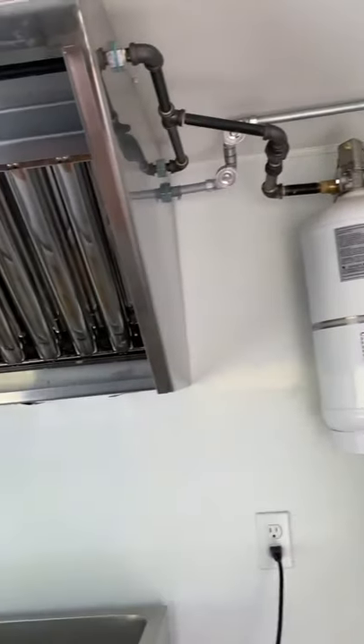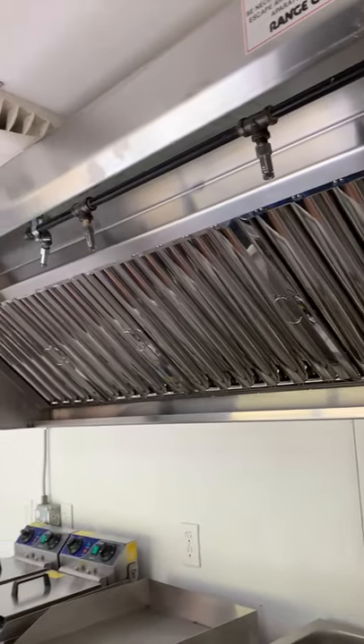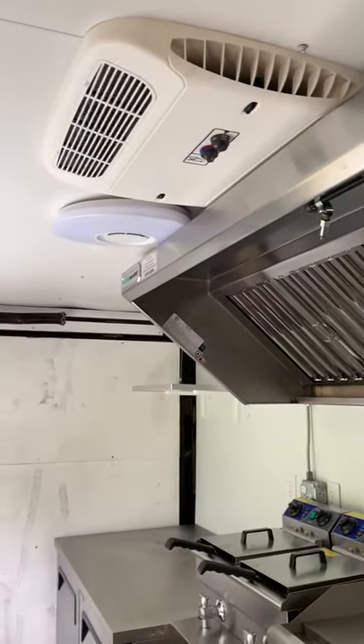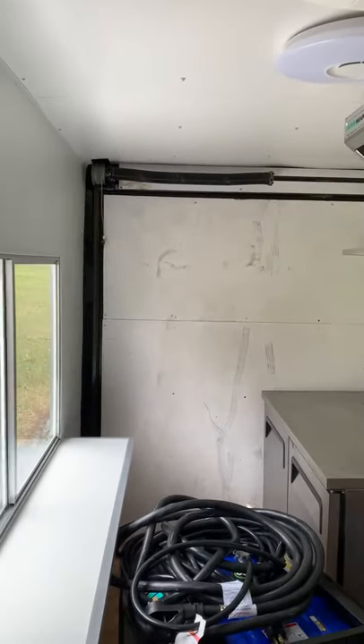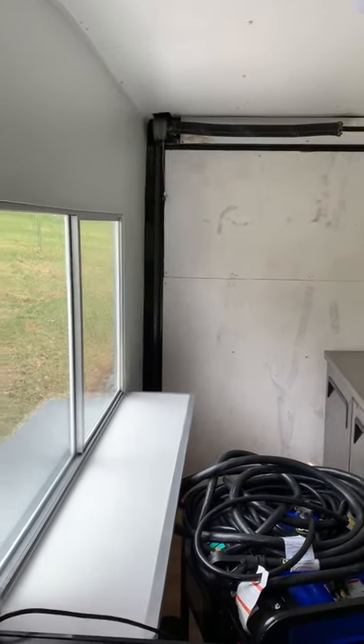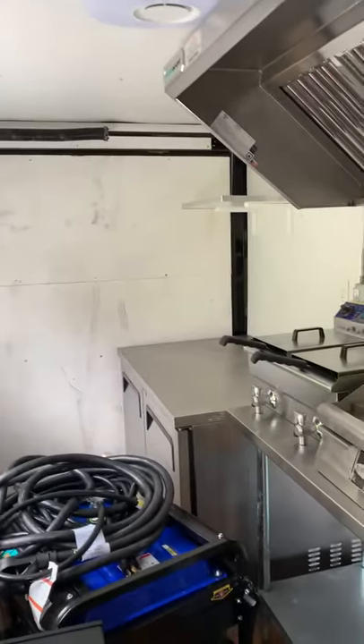Everything is pretty much brand new. The truck's only been used maybe three or four times, and it's ready to go. I'm taking and accepting all offers, and I'm up for negotiation. Thank you.